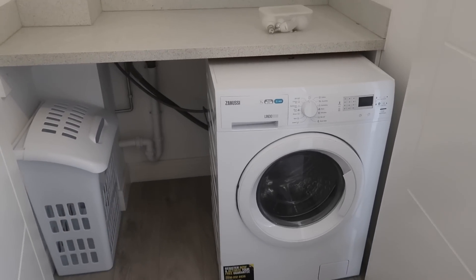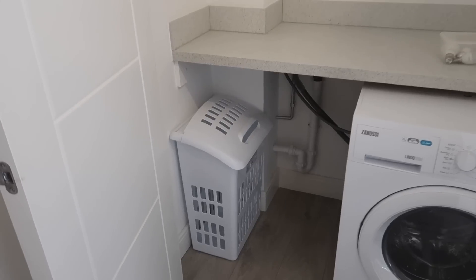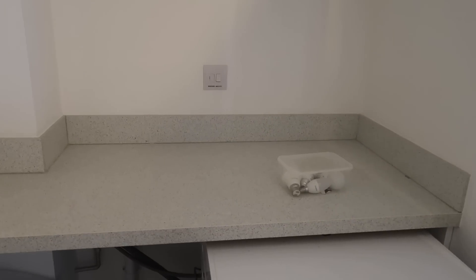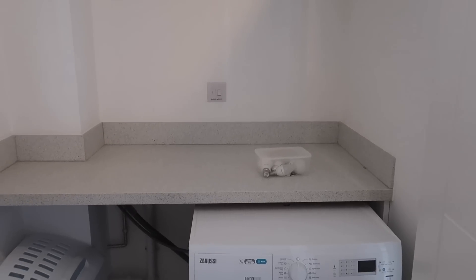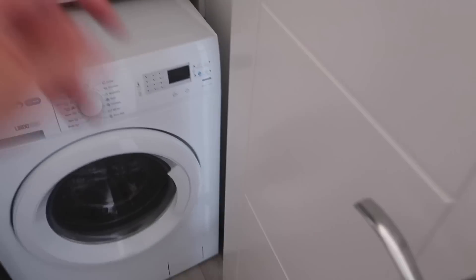In here you have the washer dryer and then there's a little laundry basket — the last people have left it, which is kind. You have a nice shelf in here and it matches the kitchen worktops, and there's just loads and loads of space. You could certainly pop loads of shelves up in here. I used this for all of my toiletries, my towels and my washing. It's a really great cupboard — a nice amount of space that could definitely be used more efficiently.